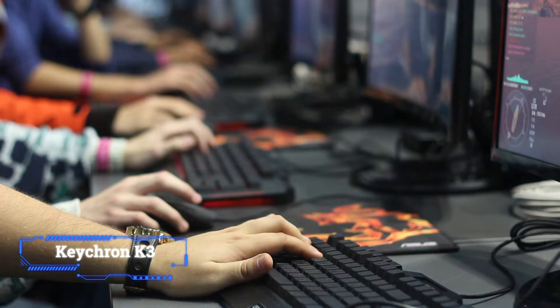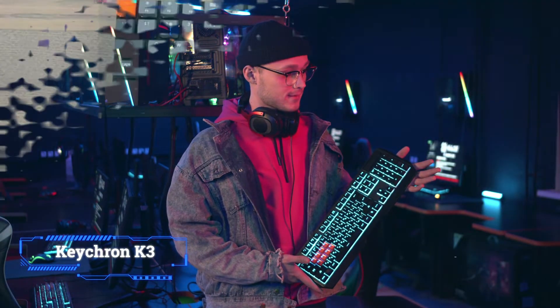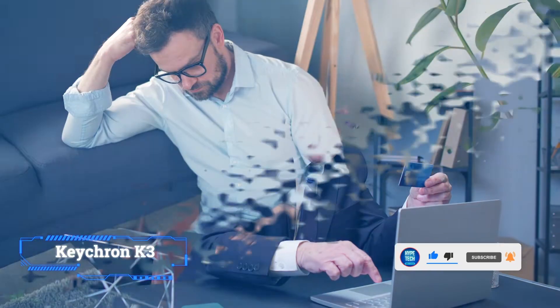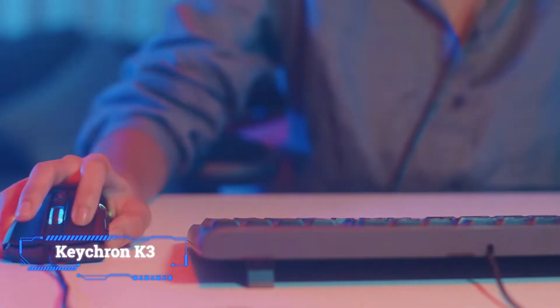It still has function and direction keys. The body, which is made from aluminum on top and plastic on the bottom, is lightweight and sturdy. Also, if you go with the Keychron switch version, the switches are hot-swappable, which lets you customize your typing experience simply by pulling out and replacing the switches without any soldering.